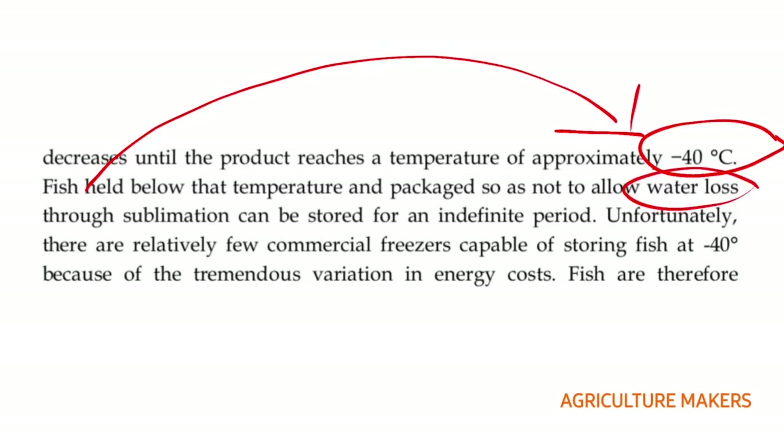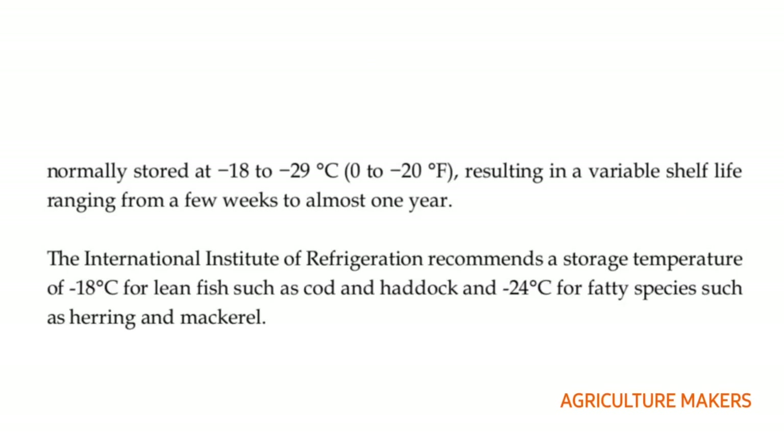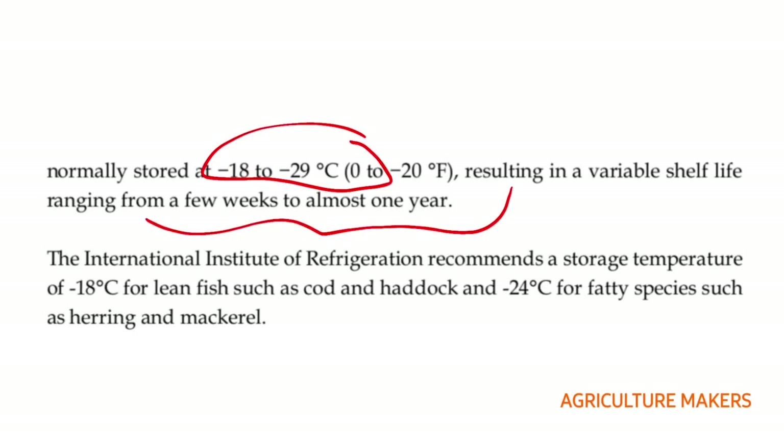Fish held below minus 40 degree centigrade and packaged after this will not allow water loss through sublimation and can be stored for an indefinite period. Unfortunately, there are only few commercial freezers capable of storing at minus 40 degree centigrade because of the tremendous variation in cost. So fishes are normally stored at minus 18 to minus 29 degree centigrade, which equals 0 to minus 20 degree Fahrenheit, resulting in a shelf life ranging from a few weeks to almost one year.